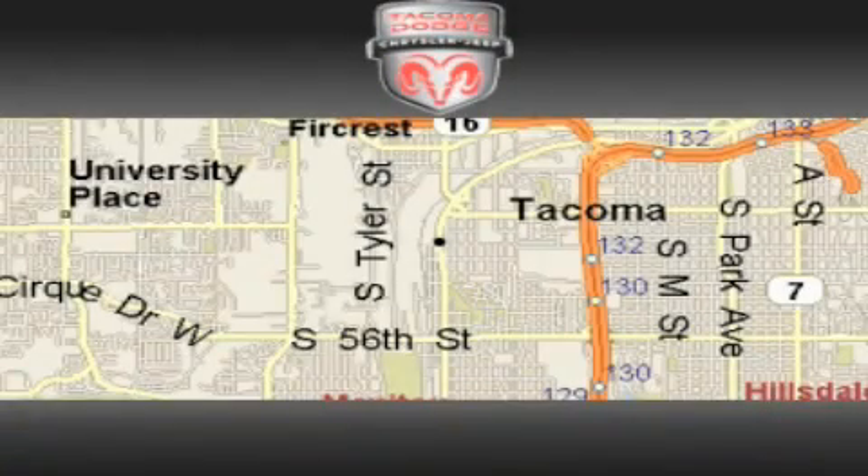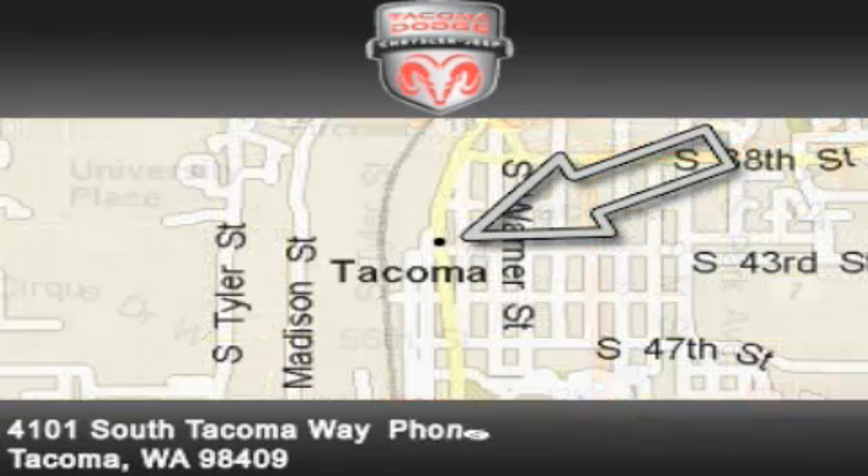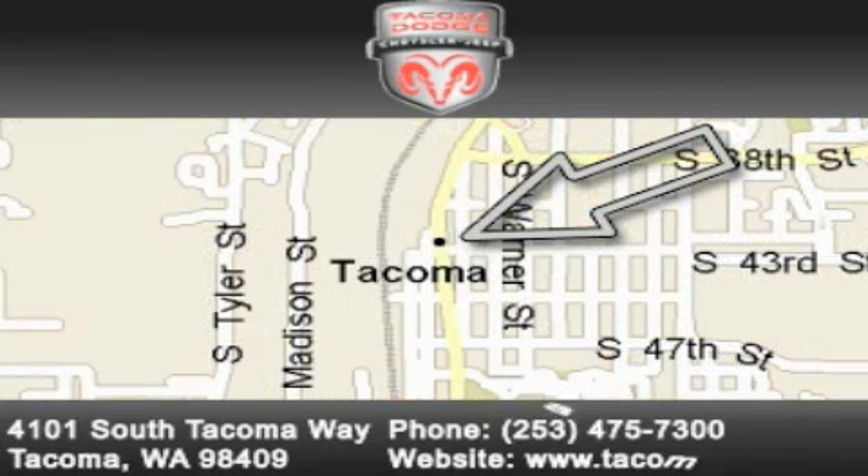Tacoma Dodge Chrysler Jeep is located at 4101 South Tacoma Way in Tacoma. Our goal is to exceed all of your expectations to ensure that you'll return for future visits.